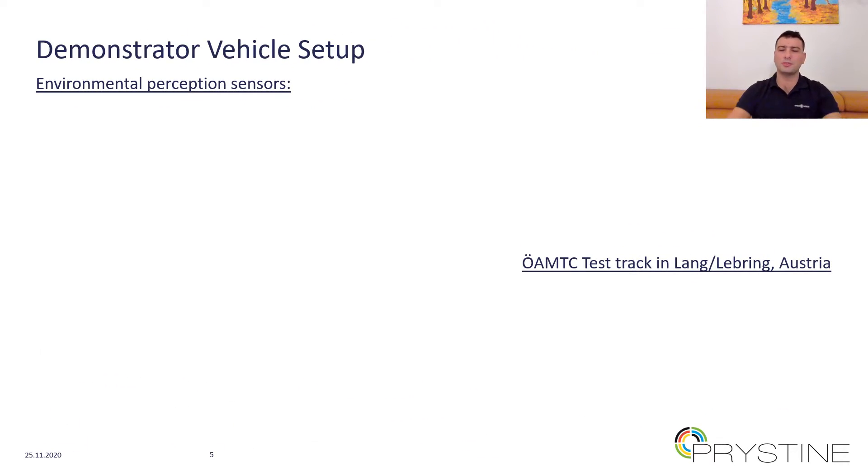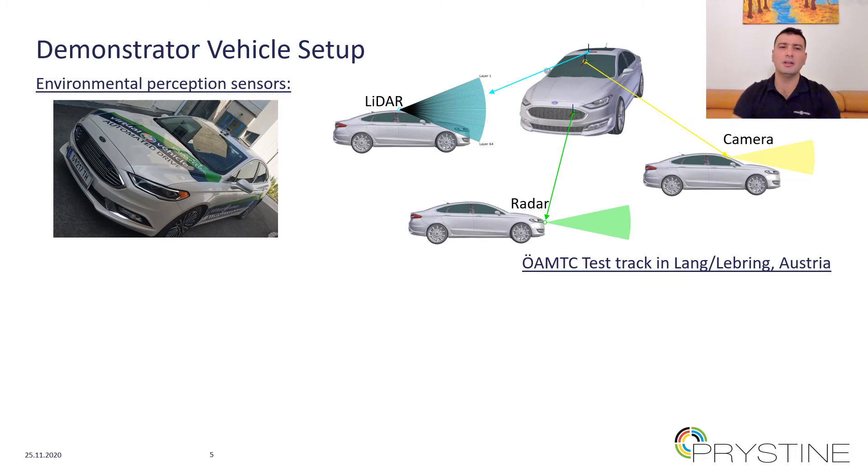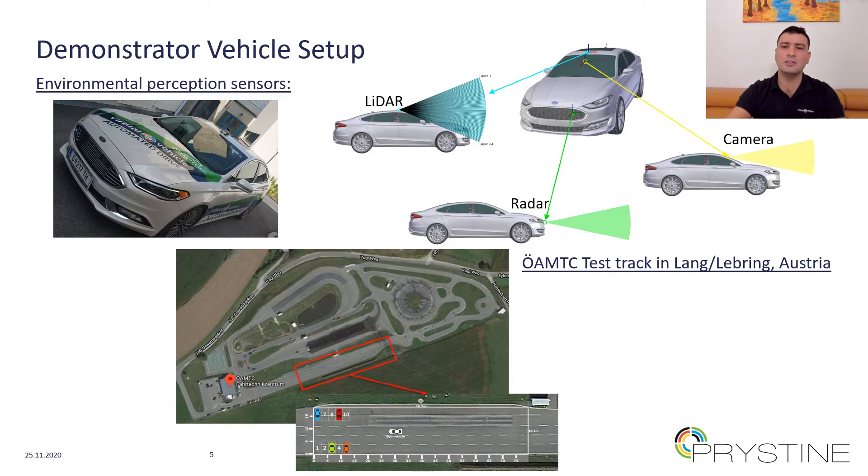Here is the setup of the demonstrator vehicle. The test vehicle is based on the Ford Mondeo platform, which belongs to the Virtual Vehicle. This vehicle is equipped with a DataSpeed ADAS interface, which enables control of the vehicle. It is also equipped with a number of additional sensors that include a multitude of lidar, radar, and cameras. These sensors were used in conjunction with the development of FUSION software blocks. The tests and use cases were implemented in an enclosed proving ground that belongs to ÖAMTC, which is the Automobile and Motoring Club of Austria, located in Laßnitzhöhe, near Graz, Austria.